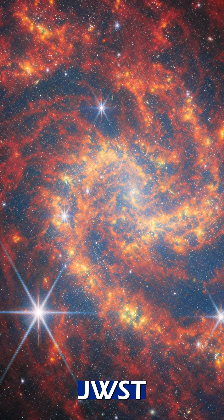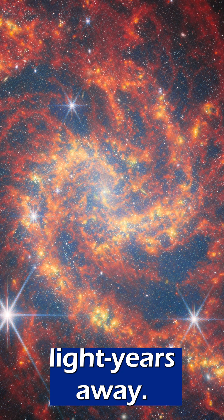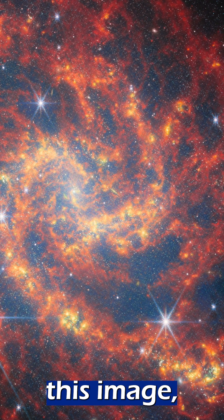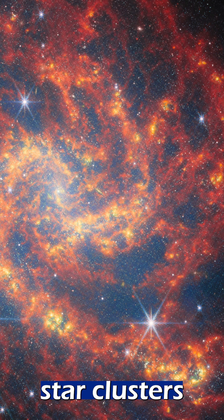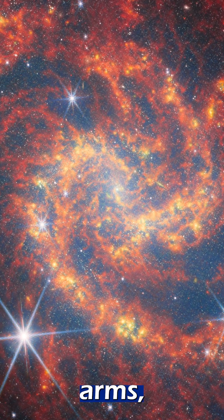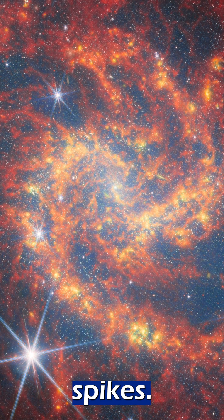This is an image from JWST of a spiral galaxy that is 45 million light years away. It took the world's biggest space telescope just 17 minutes to take this image, and in it we can see star clusters alongside the space dust and gas that make up the spiral arms, plus a few nearby stars with the eight-pronged JWST spikes.